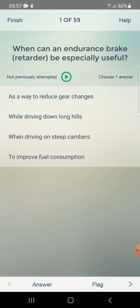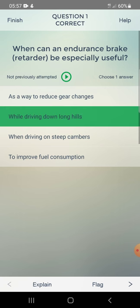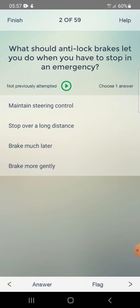What should anti-lock brakes let you do when you have to stop in an emergency? Options are: maintain steering control, stop over a long distance, brake much later, or brake more gently. The answer is maintain steering control.